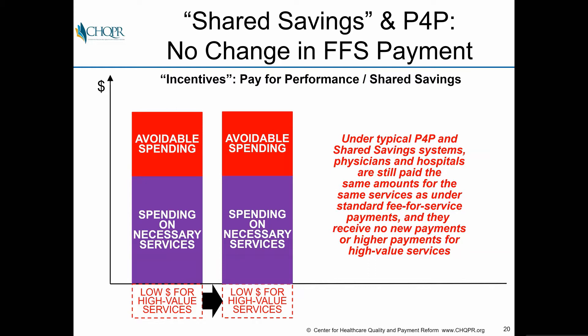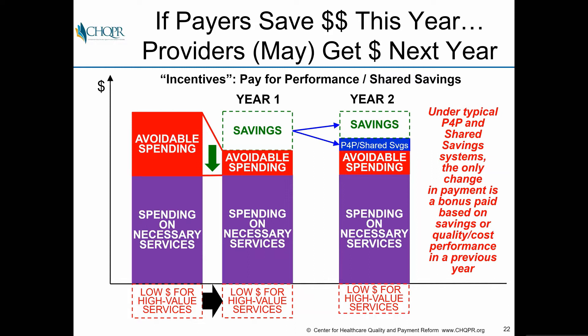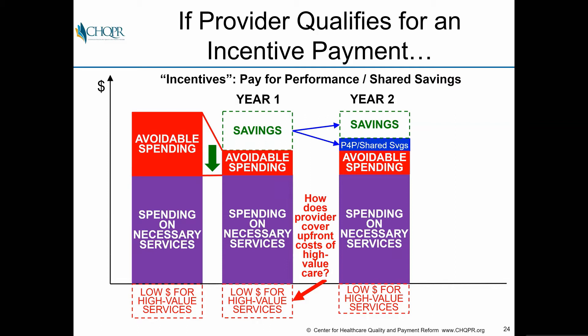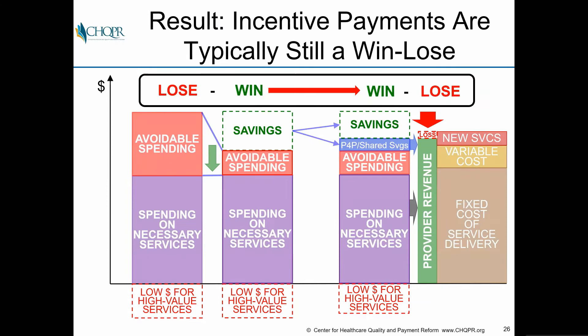The typical approach has been to create shared savings models or pay-for-performance arrangements. Under those models, there's no change in the underlying fee-for-service payment system — everyone gets paid the same amounts for the same things as before, and nothing new is paid for. If payers save money this year, providers may receive a bonus next year if they qualify. But there are no additional payments to actually deliver high-value services in the first year, and any incentive payment will generally be less than the added costs incurred — so you end up again with a win-lose.